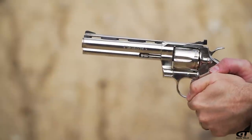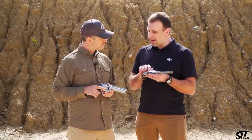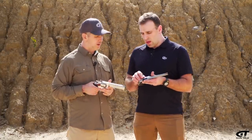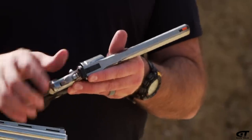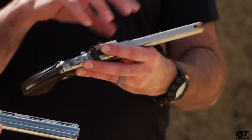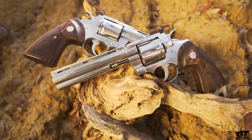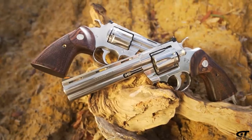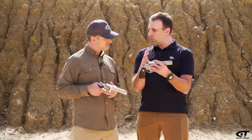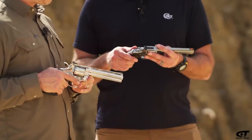So talk to me through what you changed on it, how you updated it. Number one is the materials the gun is actually made out of — it's a stronger stainless steel. The next thing we did was we revised the envelope that this cylinder fits in. We call this the window of the gun, and it's a really important feature on a revolver — it's got to be super strong. It's what holds the gun together. With a revolver, what's trying to happen is it's trying to separate at that window, so strengthening the areas around it and the materials is the most important part.